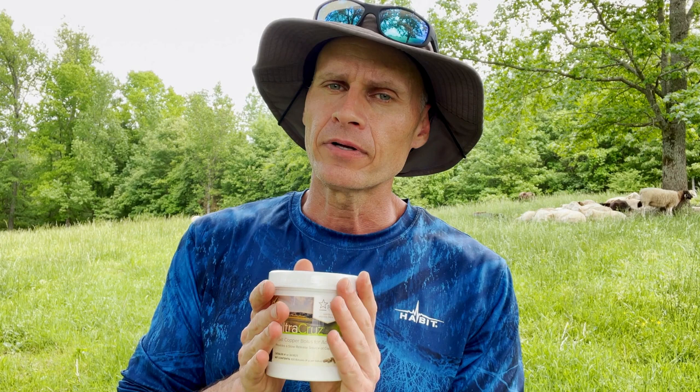Regarding copper and sheep — sheep are sensitive to copper. Everything I've read has suggested that copper wire boluses don't tend to cause copper toxicity in sheep, and in the sheep I've used it on I've had no trouble. However, I have worried about it. With goats I'm not worried — goats can tolerate high levels of copper — but sheep are more sensitive. A vet recommended this to me and it's worked well, so it doesn't seem to be a problem.